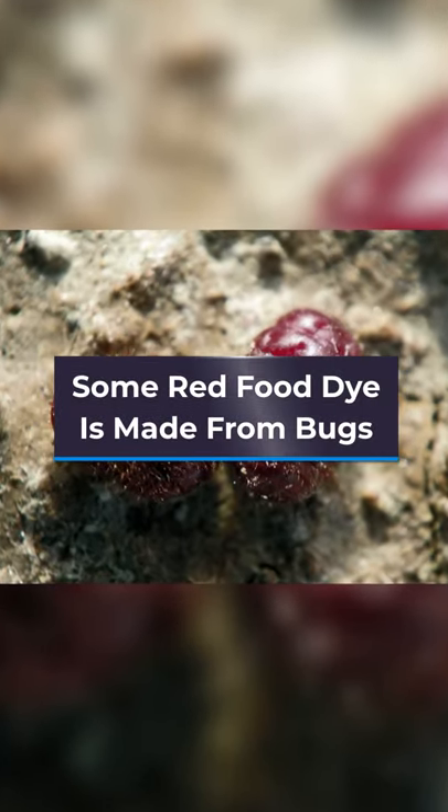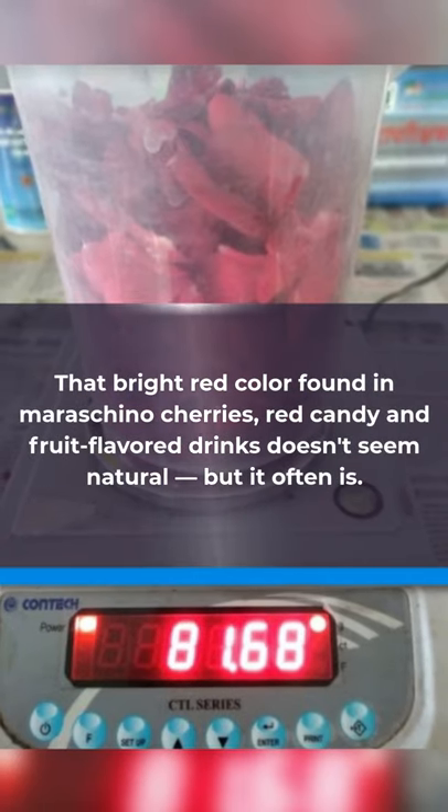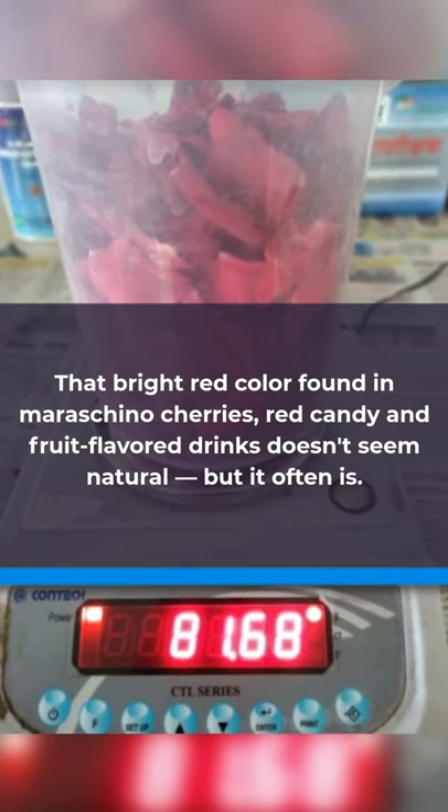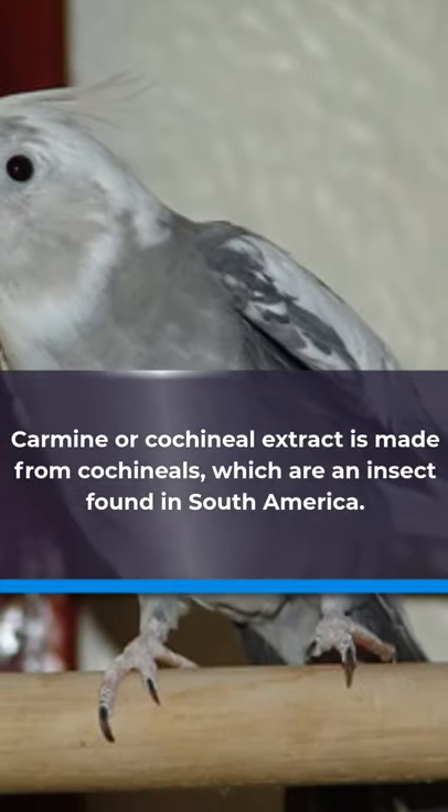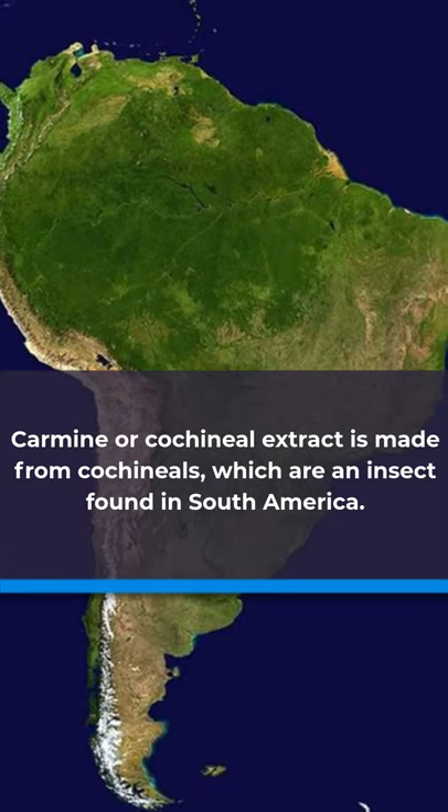Some red food dye is made from bugs. That bright red color found in maraschino cherries, red candy, and fruit flavored drinks doesn't seem natural, but it often is. Carmine or cochineal extract is made from cochineals, which are an insect found in South America.